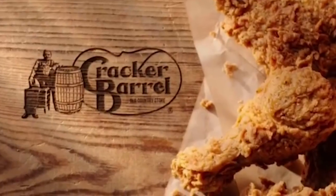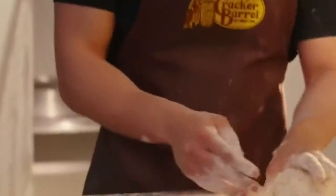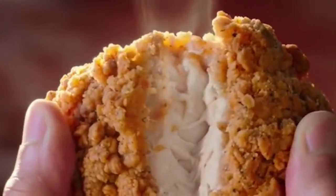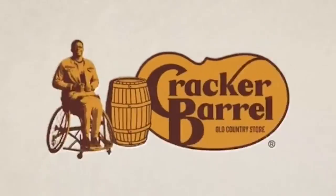Like the two bacon-enhanced sides, these new menu items are already available in both Cracker Barrel restaurants and to order online. So if you are already feeling fall vibes, you can get an early start on enjoying some of your favorite seasonal treats today.